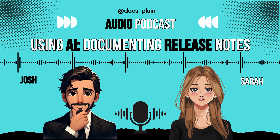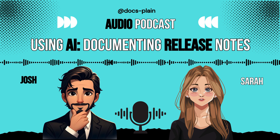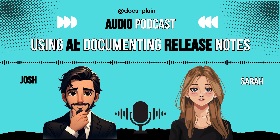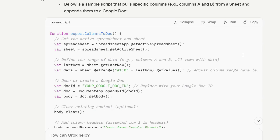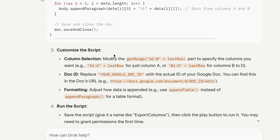Next comes a pretty clever trick highlighted in the sources. Using an open source LLM — the source mentions Grok and praises its accuracy for this task — to generate a piece of JavaScript. This script ports the content from your Google Sheet columns directly into a Google Doc, bridging the gap between Sheets and Docs automatically. You paste the script into Google Sheets via Extensions > Apps Script, grant the permissions it needs, and just like that, your raw text is sitting in the Google Doc.